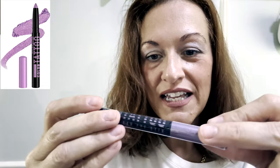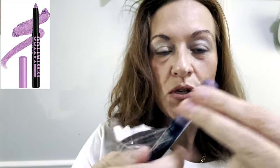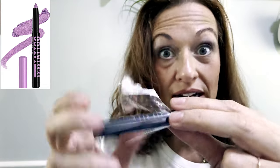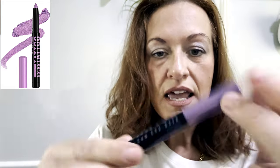This one is a beautiful purple. If you have hazel, green, or blue eyes, this color will look magnificent on you. If you have brown eyes, feel free as well. This one is called 'I Am Fearless.'